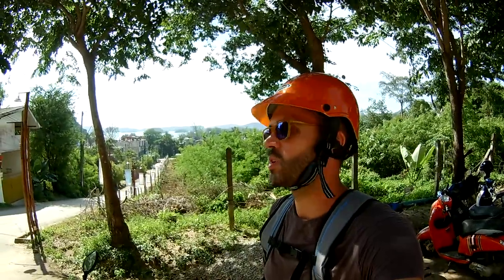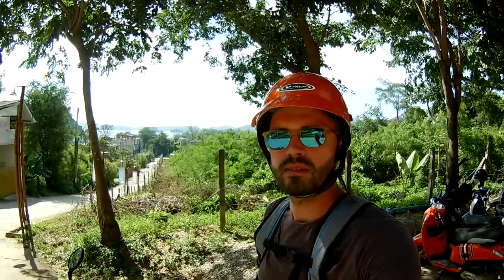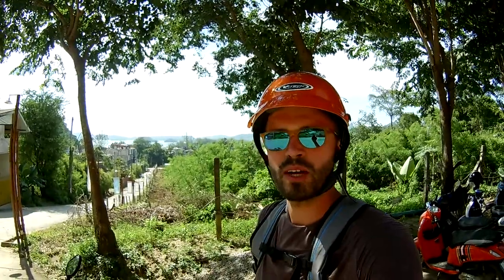I hope you liked my short tour of the most useful spots in Aonang from a scooter's perspective — much faster than a walking tour. Be sure to check out my other videos.